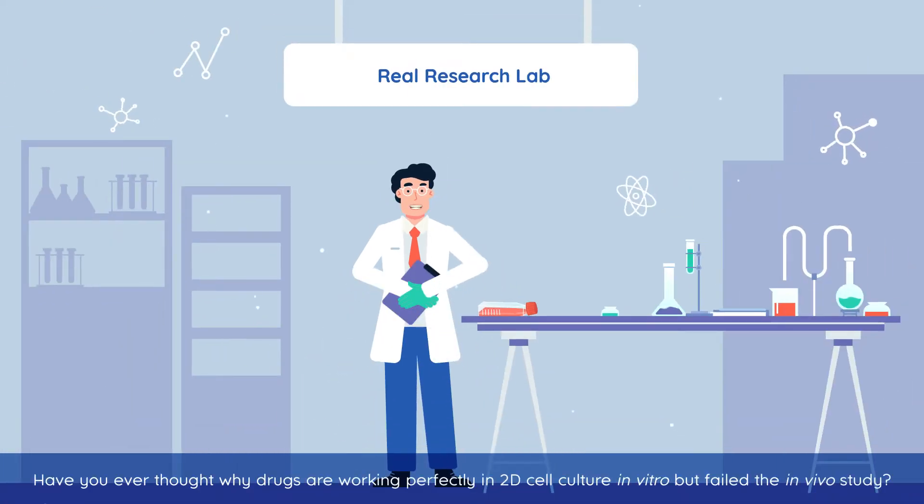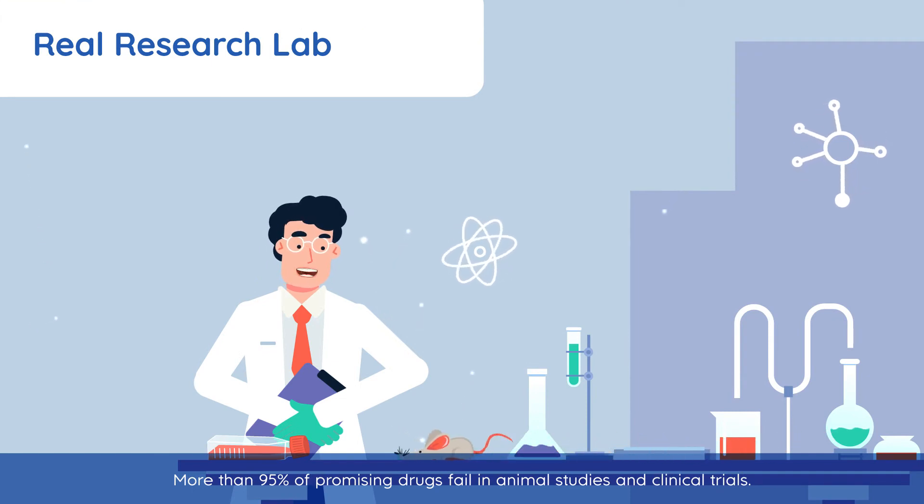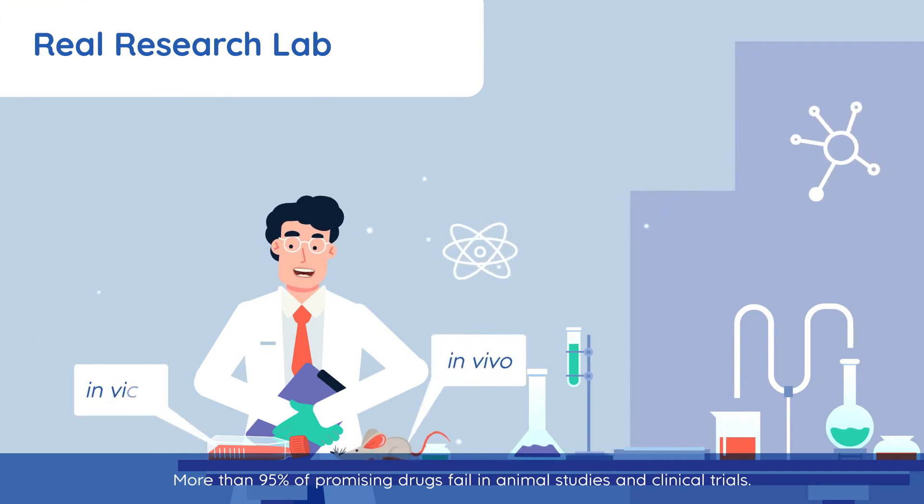Have you ever thought why drugs are working perfectly in 2D cell culture in vitro but fail the in vivo study? More than 95% of promising drugs fail in animal studies and clinical trials.